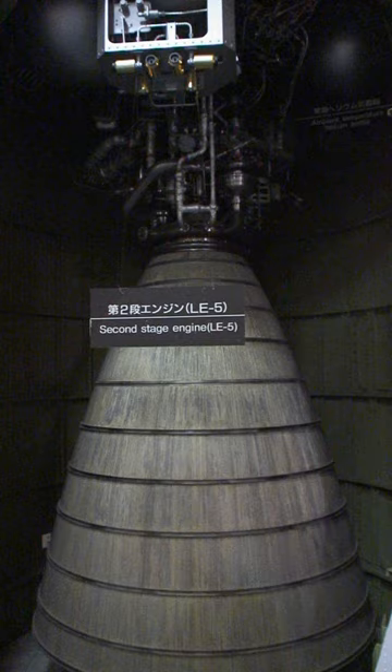Though rated for up to 16 starts and 40-plus minutes of firing time, on the H2 the engine is considered expendable, being used for one flight and jettisoned. It is sometimes started only once for a nine-minute burn.